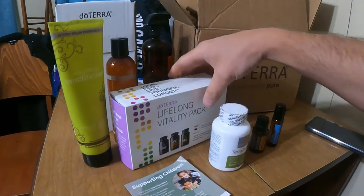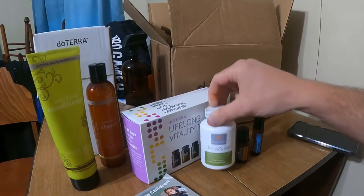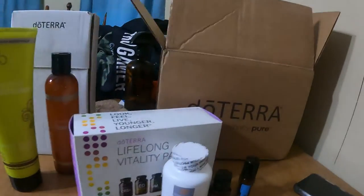The reason I do monthly is because I get things like vitamins. I take them every morning and I need more every month. This would be a good opportunity to show you guys kind of what doTERRA is all about, and also show you that you can order stuff monthly on a recurring basis, which is what I've done here with my vitamins.